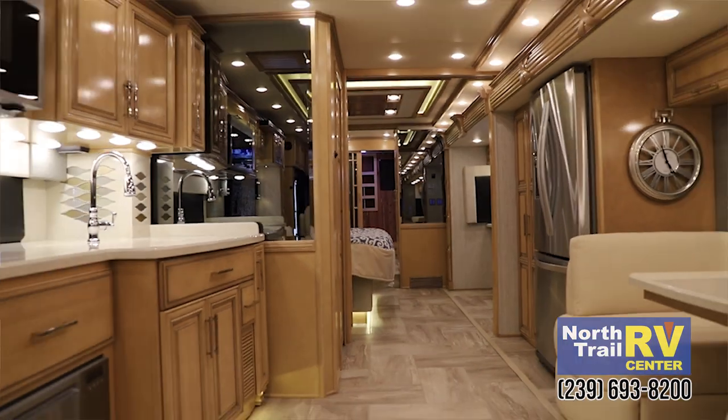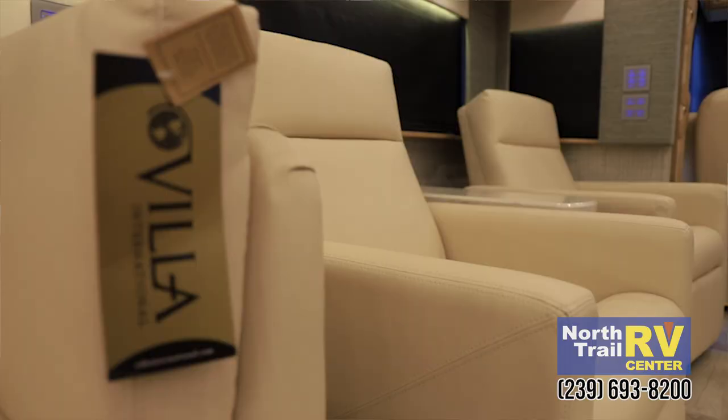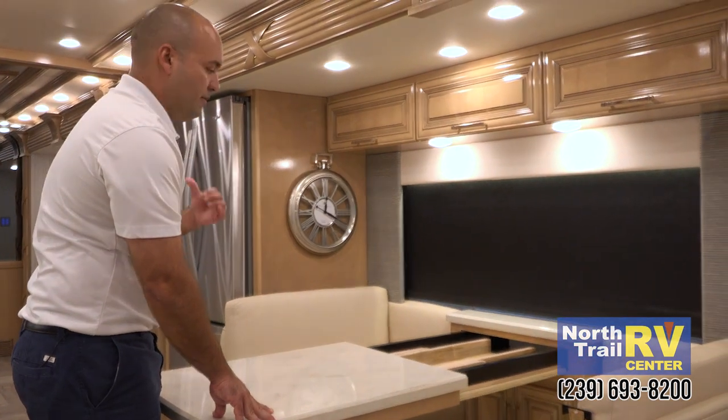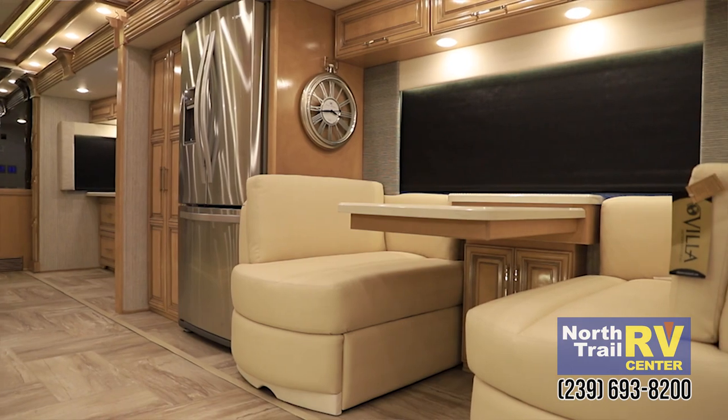As you can see, this particular Mountain Air comes with the villa furniture, all new recliners. There's your dinette over here, of course, with the two extra leafs in the back, two extra chairs under your bed also. Upholstered the same as all your decor.